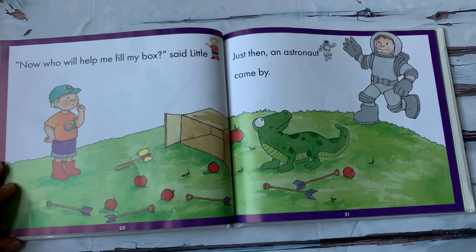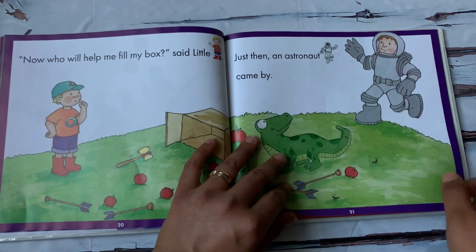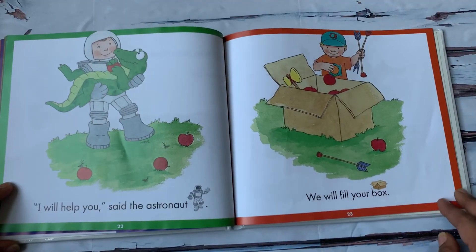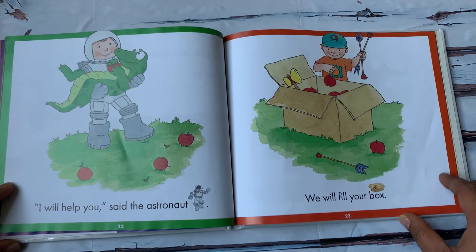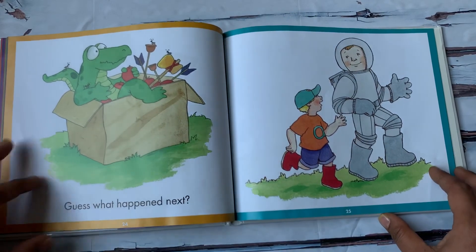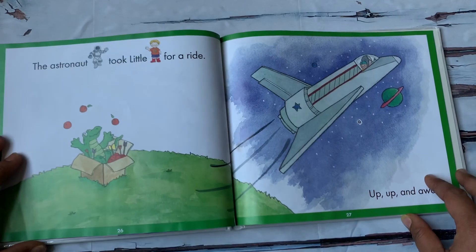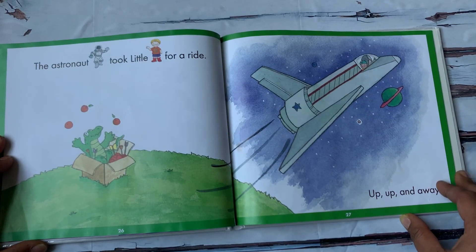Just then, an astronaut came by. Look, this is an astronaut — he goes to space. I will help you, said the astronaut. We will fill your box.